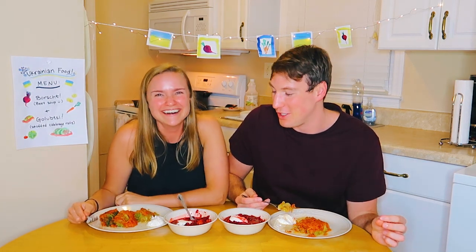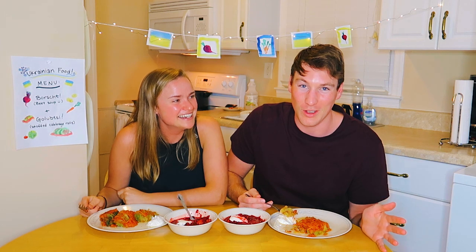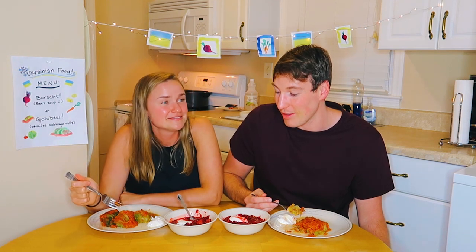Thank you so much for watching. Cooking videos are not our forte, but we really are trying. If you have any recommendations on what we should do differently in cooking videos, let us know. We went to three different grocery stores. But I think we had a lot of fun. This is going to be delicious — this is a cabbage heavy meal.